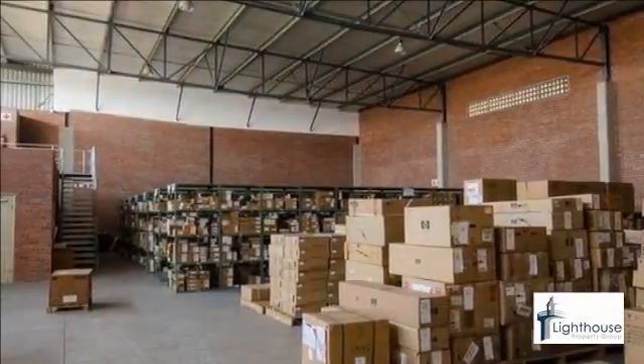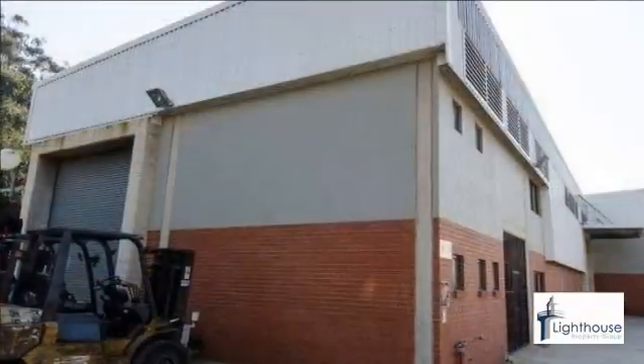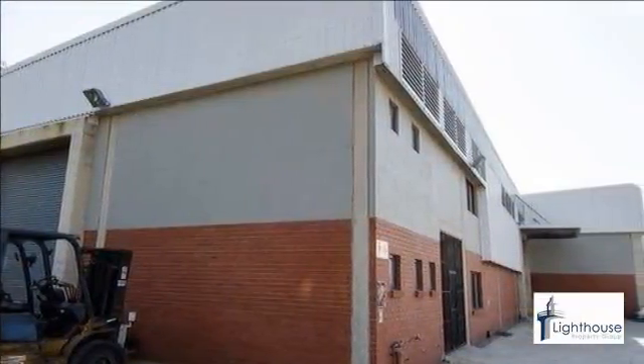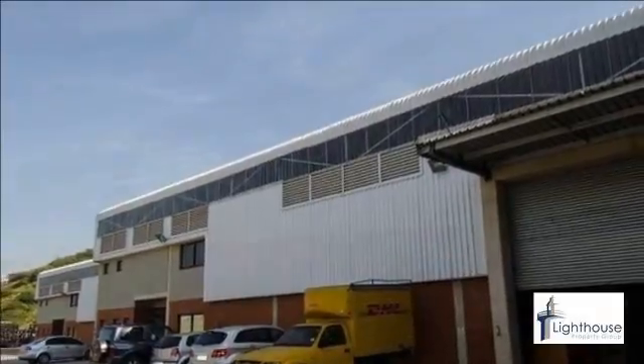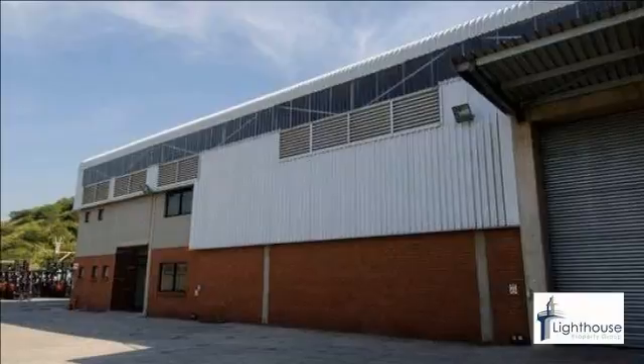Prime warehouse space located in the sought-after Riverside Business Park. Unit consists of 607 square meters warehouse, 70 square meters office, one roller shutter door and ablutions on mezzanine. Riverside Business Park offers 24-hour security and is perfectly positioned alongside the N2 with freeway visibility.